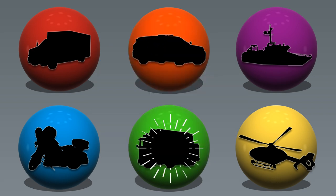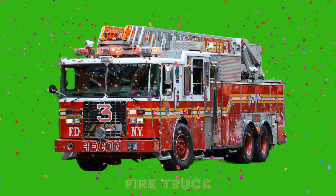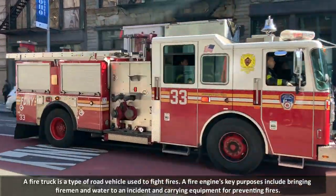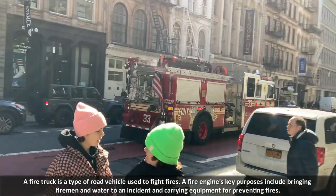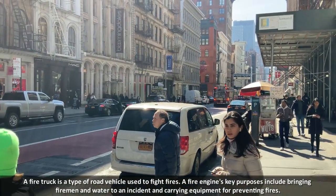Green. Fire Truck. A fire truck is a type of road vehicle used to fight fires. A fire engine's key purposes include bringing firemen and water to an incident and carrying equipment for preventing fires.